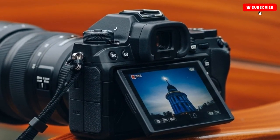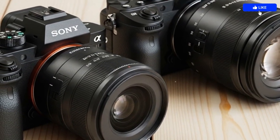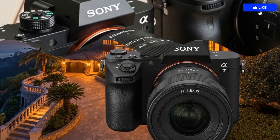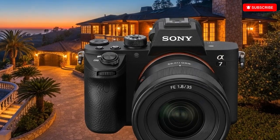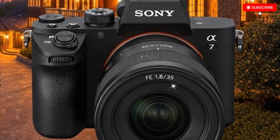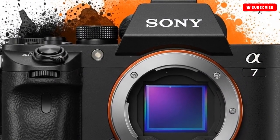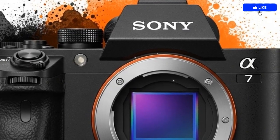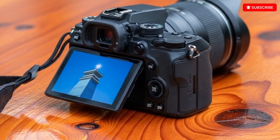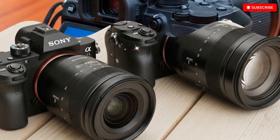What really got everyone talking was the leaked LCD screen image showing resolution modes of 33MP, 14MP, and 8.2MP. That pretty much confirms Sony is keeping the same 33-megapixel full-frame sensor, similar to the one found in the A7 IV. Many speculated about a possible 44MP upgrade, but insiders now believe Sony is focusing on sensor speed and performance, not just resolution. The A7 series has always aimed to strike a perfect balance between image quality, speed, and affordability, while the A7R line takes care of ultra-high resolution.